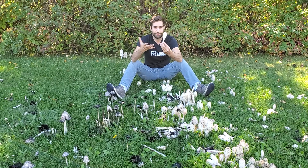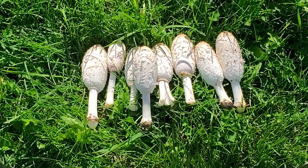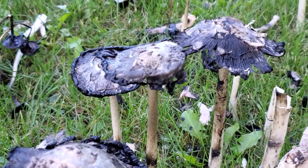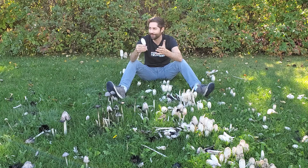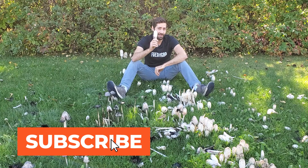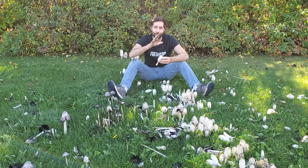If you are harvesting shaggy manes, you really don't need to take more than a meal or two's worth, because once you get them home they're going to quickly turn into this black goo — just kind of self-destruct. I'm not going to take these home because it's by the side of the road and I don't really know if this area's been sprayed or what might be going on. But I am going to take one home and clone it and try to cultivate it, so that will be another video.